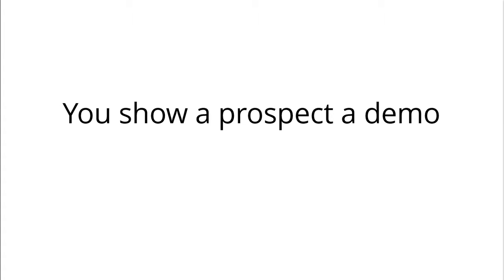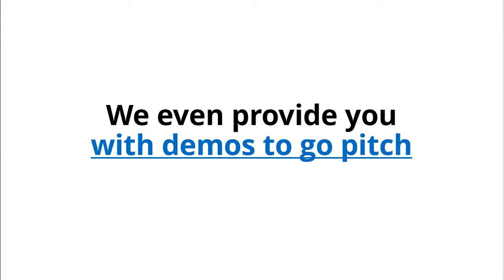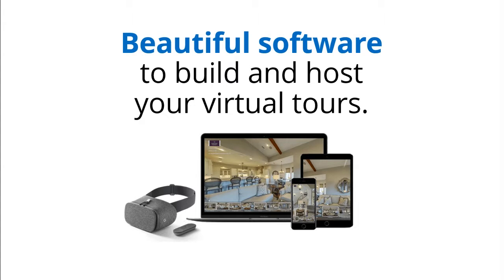You show a prospect a demo and ask for a sale. We even provide you the demos to go pitch with, the sales scripts to help you, and most importantly, beautiful software to build and host your virtual tours.